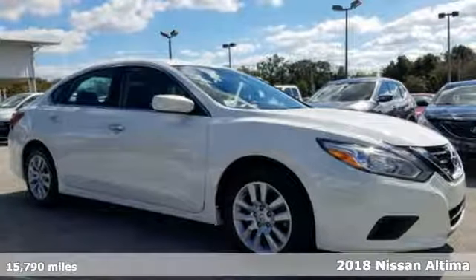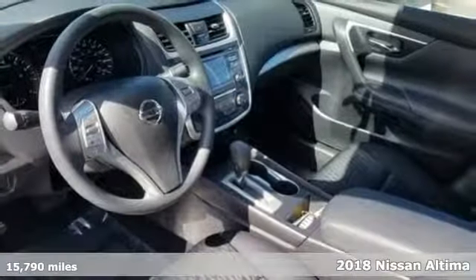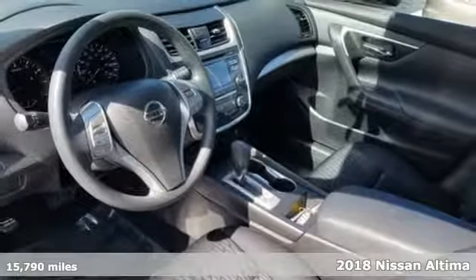It's a 2018 Nissan Altima. Nissan excites the senses, so you can enjoy the journey. A great vehicle is comprised of great features, like these.